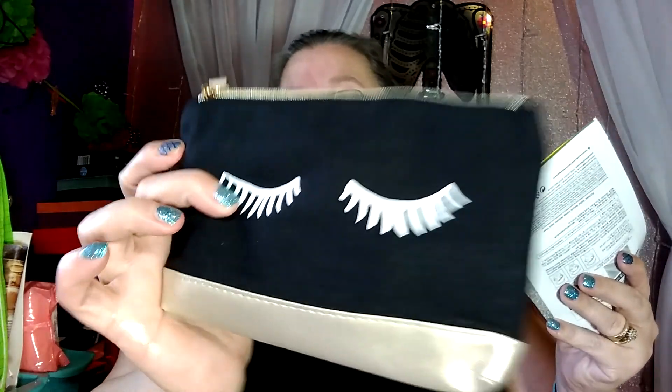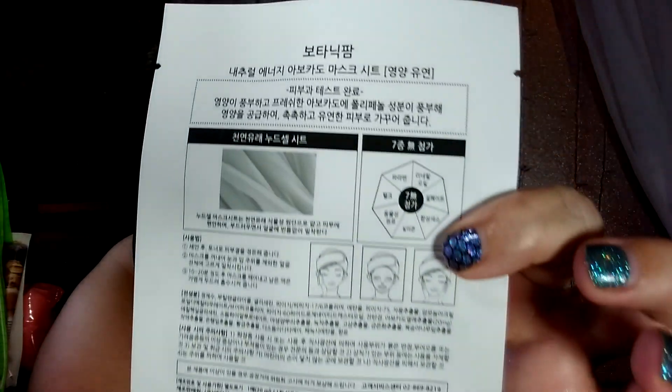So this is our September Ipsy. We did get a mask, and isn't this bag cute? We got avocado masks — I always like to get two masks because I love a mask. It's a natural energy mask sheet, kind of like a Korean beauty product because everything is in Korean. Way cool! Okay, this one is mine.